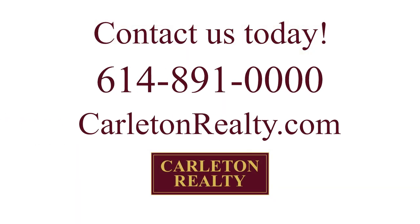Make sure you have a good real estate agent that really knows the program and knows when it would be good for you. If you have more questions, please call us at Carleton Realty at 614-891-0000 and visit our website at carletonrealty.com. Click subscribe so that you'll be notified when new videos come out. Thank you.